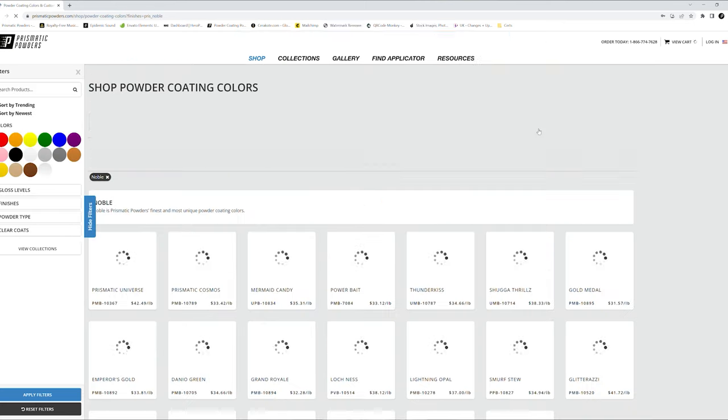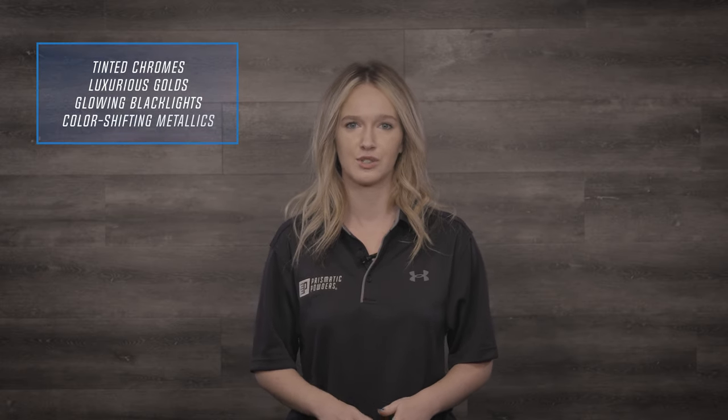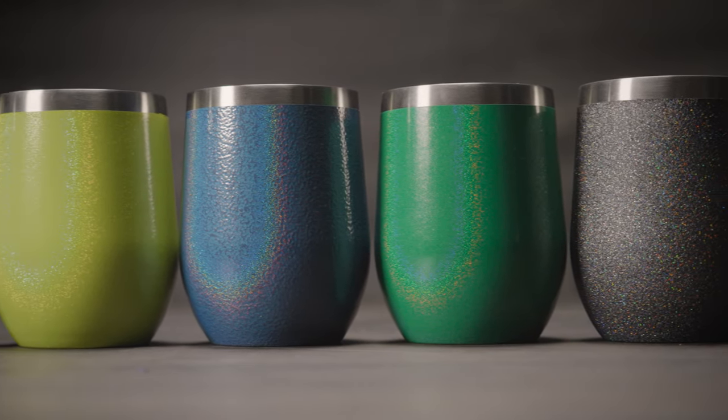The most notable of these is the Noble Collection. This includes our finest and most unique colors, from tinted chrome and luxurious gold powders to glowing blacklight and color-shifting metallic powders. This set has our most impressive powder coat options. The Noble colors are the go-to choices if you are looking for the latest and greatest powder that is going to stand out from the crowd.